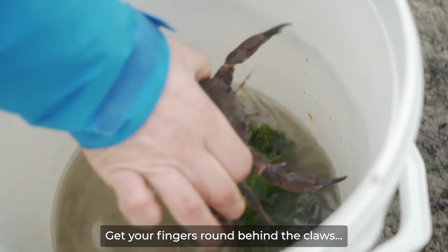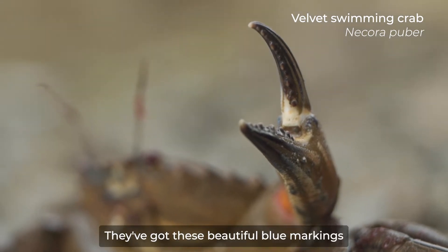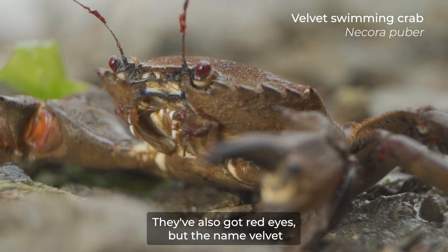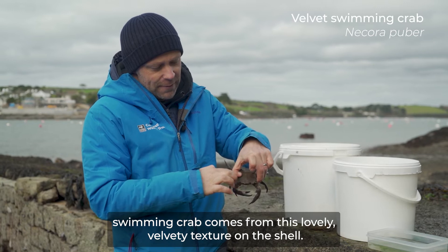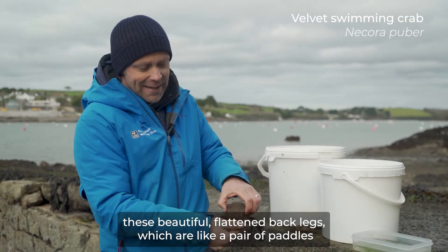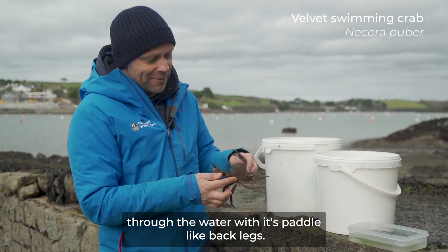There you have a velvet swimming crab — a beautiful animal. Really feisty, aggressive crabs. They've got these beautiful blue markings on the claws and red patches on the inside of the arms. They've also got red eyes. The name velvet swimming crab comes from the lovely velvety texture on the shell. The feature which allows them to swim are these beautiful flattened back legs, which are like a pair of paddles. They swim really rapidly sideways through the water with those paddle-like back legs.